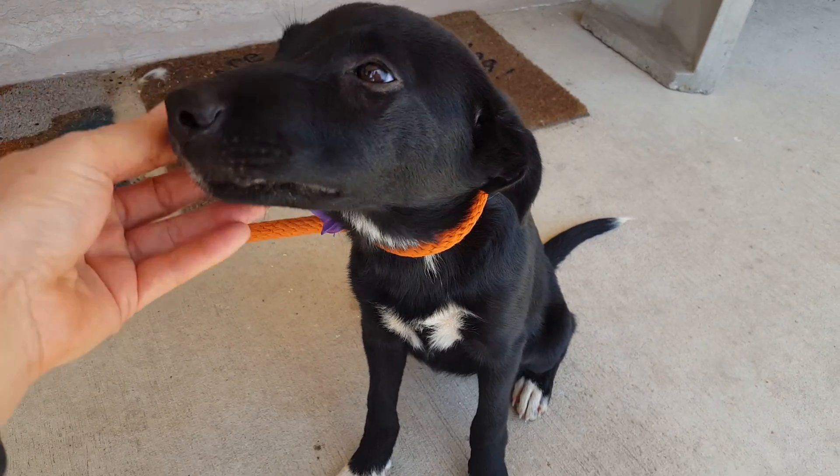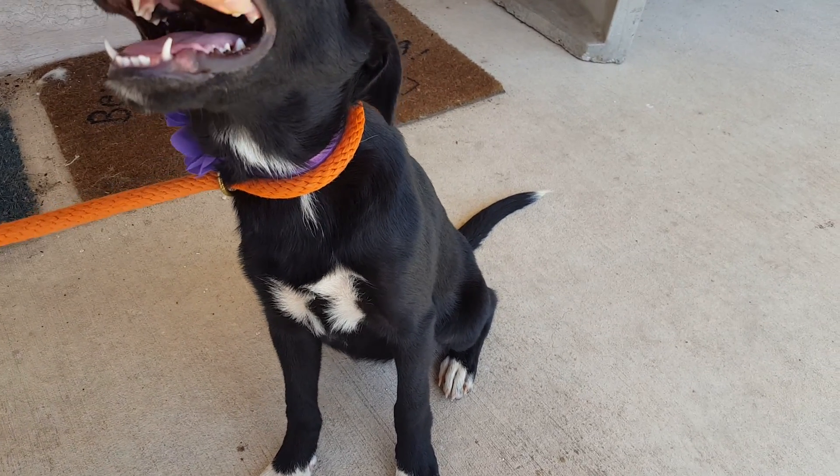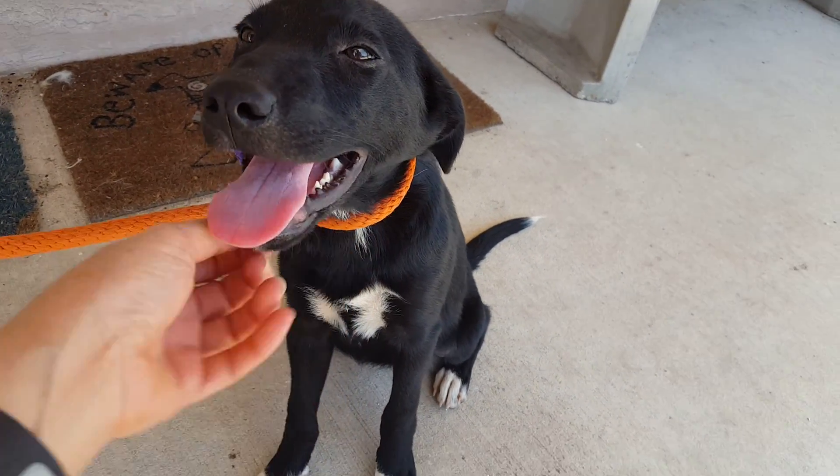See those? Those are puppy teeth, so she's definitely still a puppy. The adult teeth are coming in — she's growing them — but she is definitely a puppy.